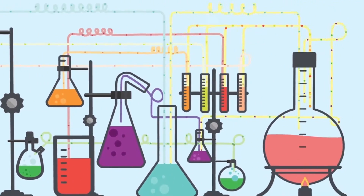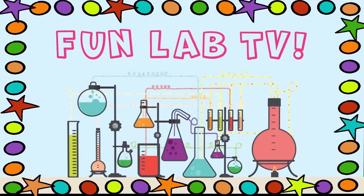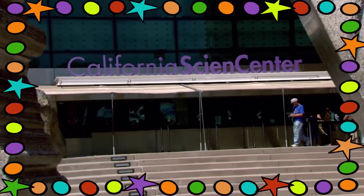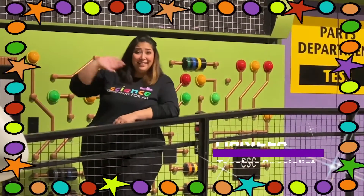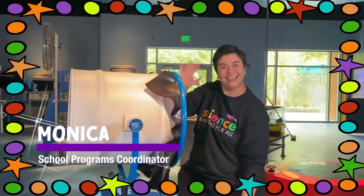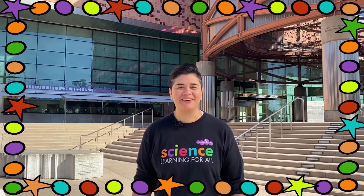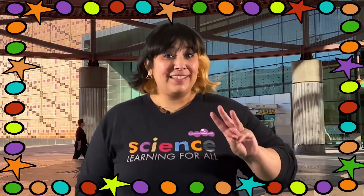Scientists, are you ready to observe, explore, and discover? It's time for Fun Lab TV from sunny Los Angeles! Let's go to the California Science Center with your hosts Mariela and Monica. Hi scientists, welcome to Fun Lab TV here at the California Science Center.